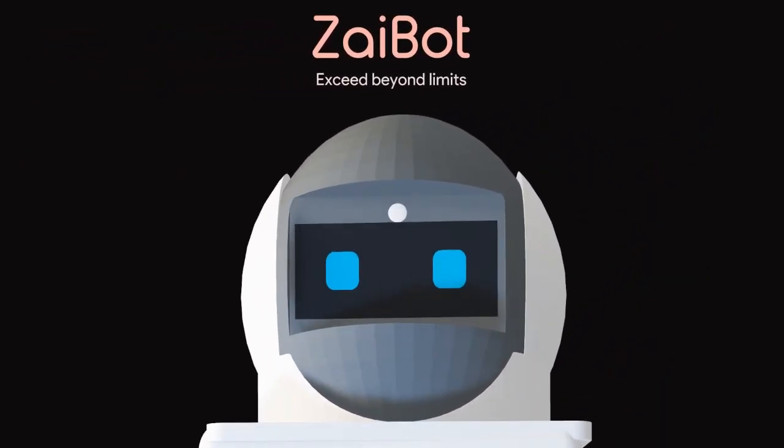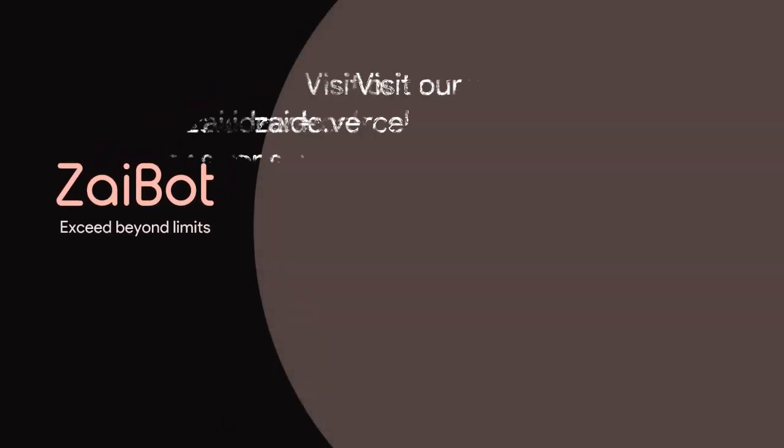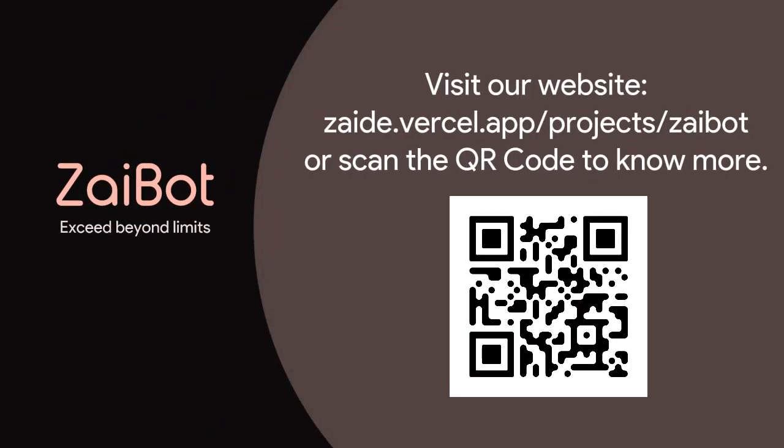Zybot represents a new era of farming, empowering farmers to achieve greater yields and unlock their full potential. Join us on this transformative journey. Visit our website or contact us today to learn how Zybot revolutionizes your farming experience.